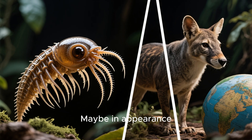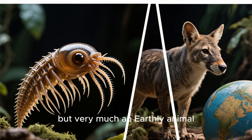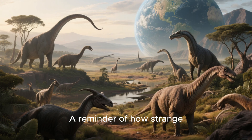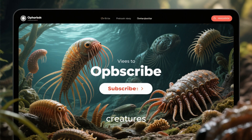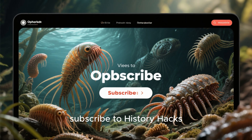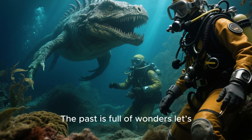Alien? Maybe in appearance. But very much an earthly animal — a reminder of how strange our planet once was. If you love exploring ancient mysteries and extinct creatures, subscribe to History Hacks. The past is full of wonders. Let's uncover them together.